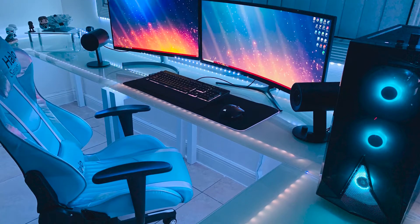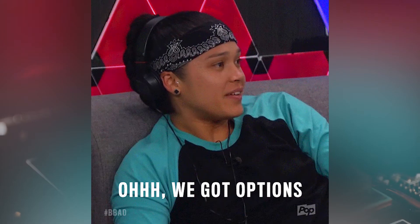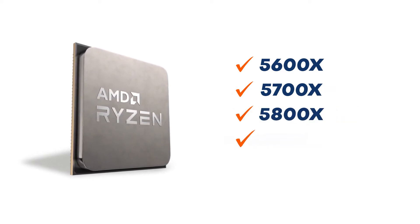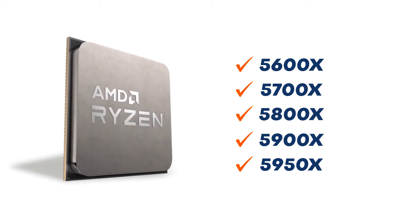It's time to do a CPU cooler roundup for the latest Ryzen 5000 series CPUs. Which one is the best AIO cooler for the Ryzen 5600X, 5700X, 5800X, 5900X, and 5950X? Let's uncover.